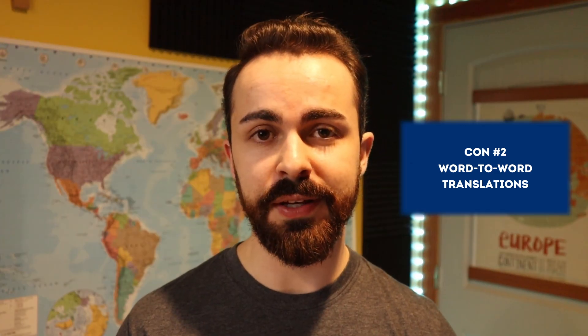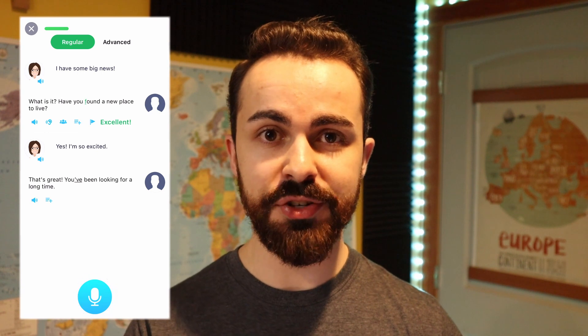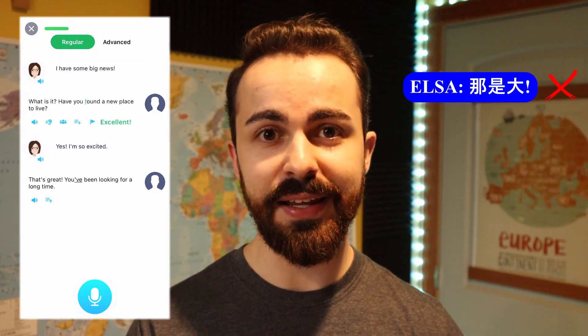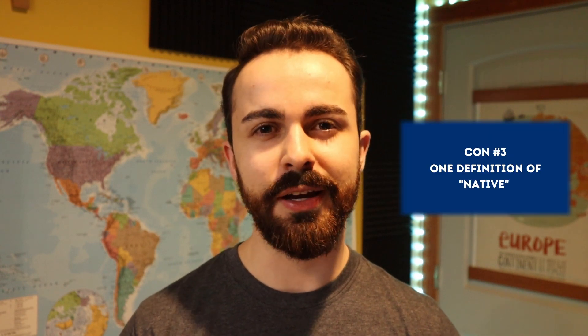A second con to ELSA Speak is that when you're doing a speaking exercise with a lengthy dialogue, the word-to-word translation to your native language is probably going to be incorrect. As you can see in this exercise on screen where it says "that's great," it translated in Mandarin to something that basically means "that is big," not "that is great." This would probably translate a lot better in Chinese to a different phrase.